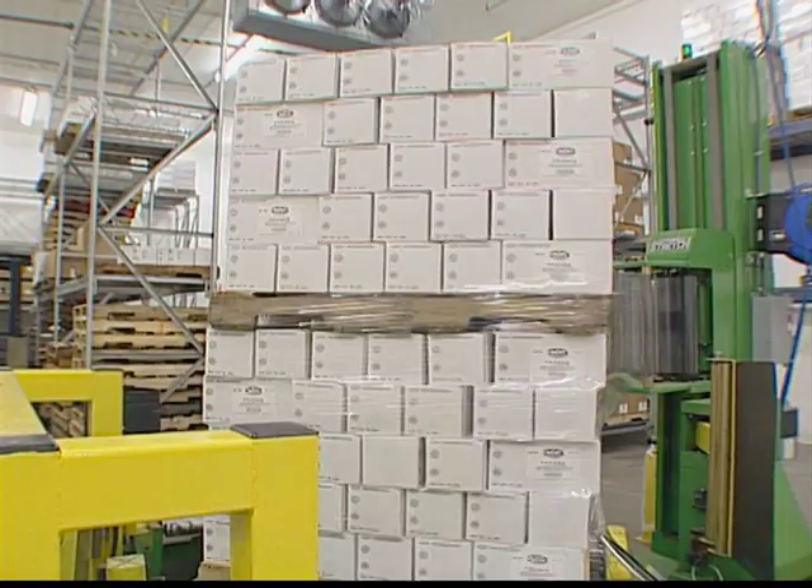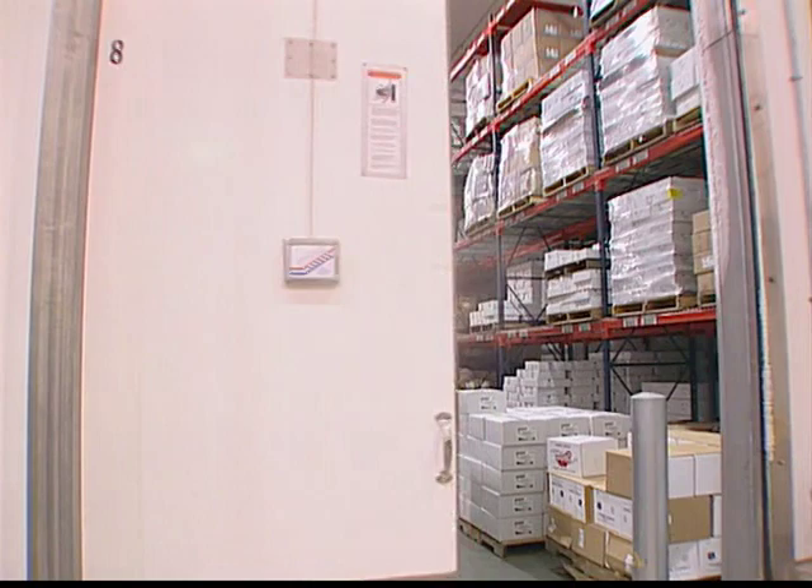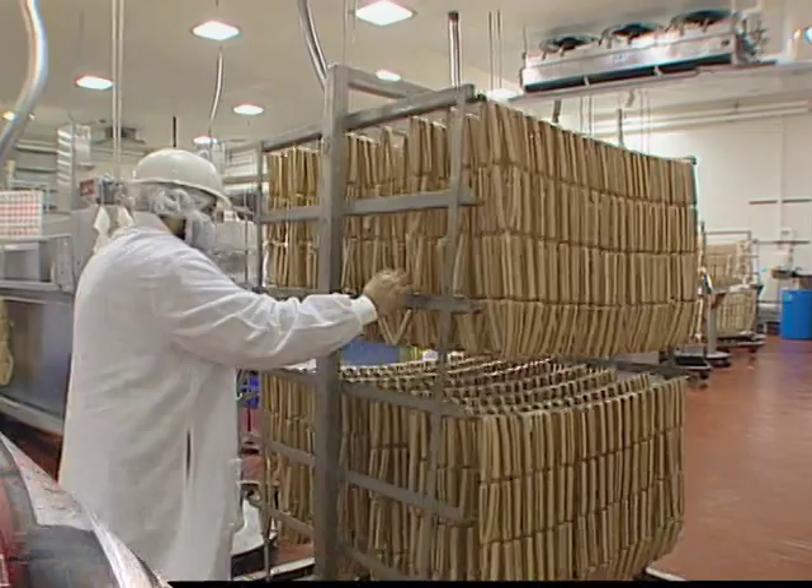Pallets are then stretch-wrapped and racked for short-term storage, put in the freezer for longer storage, or put directly on trucks for delivery to our customers. Our frozen inventory turns regularly, so finished inventory isn't held or frozen for long periods of time as it is at other manufacturers.